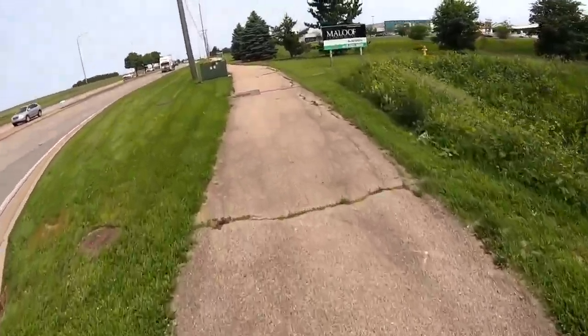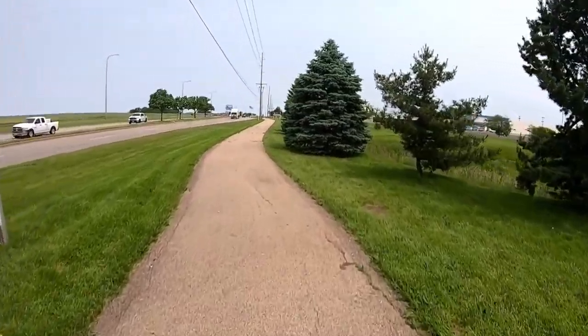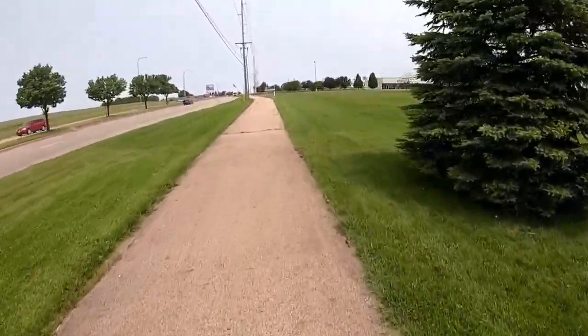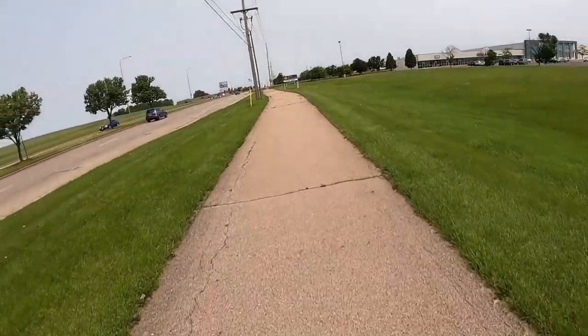That guy saw me coming and pulled his car up a little bit — I don't know if I caught that on camera. He saw that I was going to go through that gap and he tried to close it for me. It was nice — nice older gentleman.